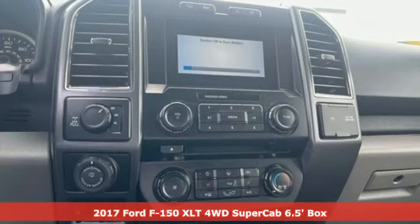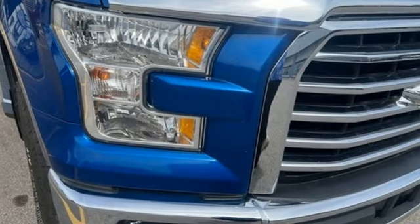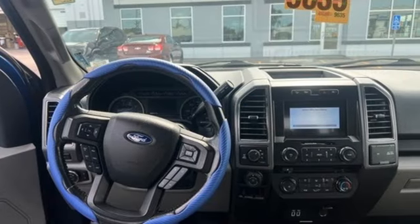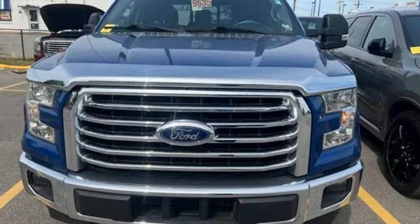It comes with all the amenities you need: V6 engine, four-wheel drive, automatic transmission, front tow hooks, AM-FM stereo radio, multifunction steering wheel, air conditioning, electronic shift on the fly, and Bluetooth.